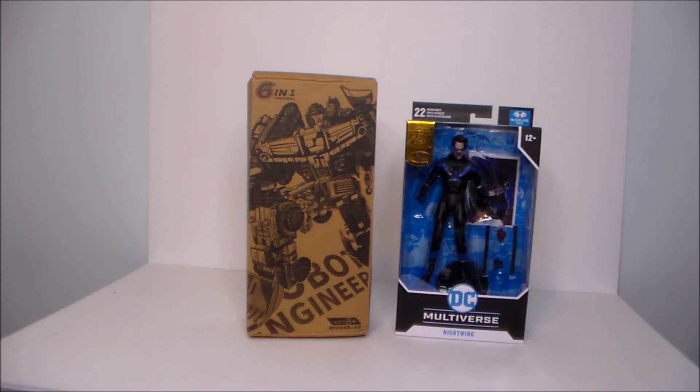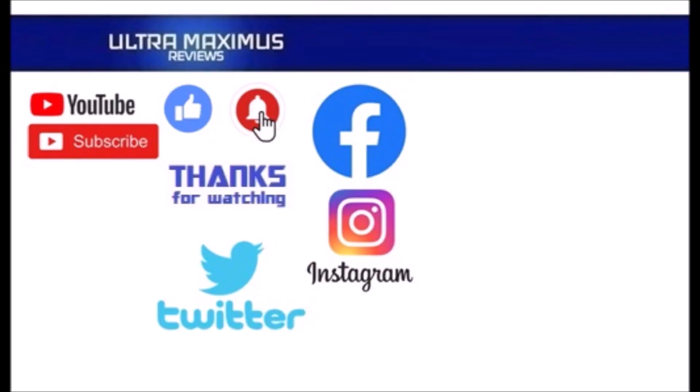As always, look for more videos in the future. Hey guys, thanks for watching. To watch more Ultra Maximus, click on the links to the right. Be sure to click all the things — subscribe, like, and hit that notification bell for new videos. Follow me on all the social medias: Facebook, Instagram, and Twitter — links in the description below.